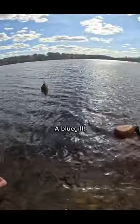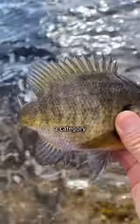That's another fish. What is this? A bluegill. I had caught an aggressive bluegill. They're part of a category of fish called panfish, and you can probably guess why they have that name.